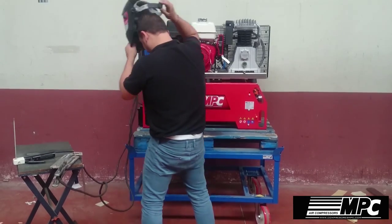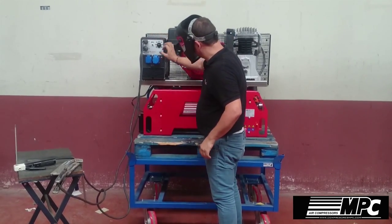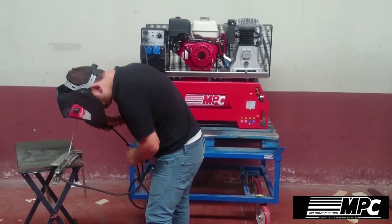The adjustable welder amperage has a maximum of 200A. It includes control settings with a minimum-maximum switch for precise amperage selection.